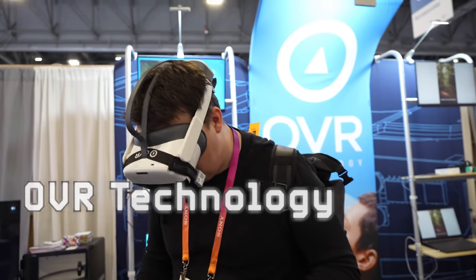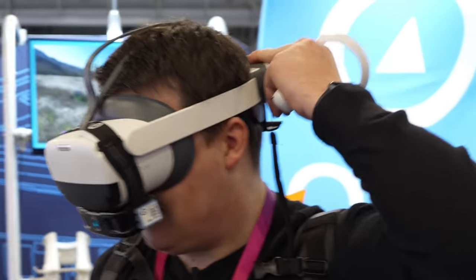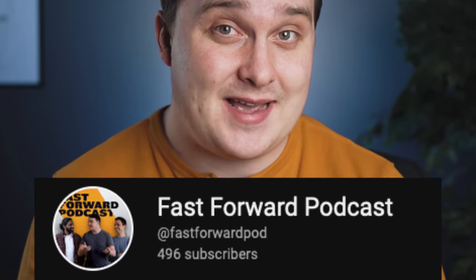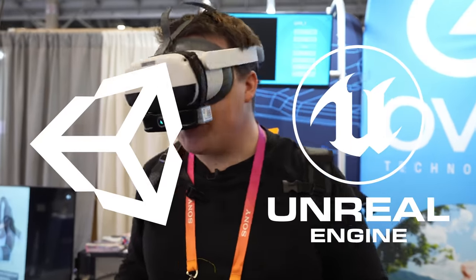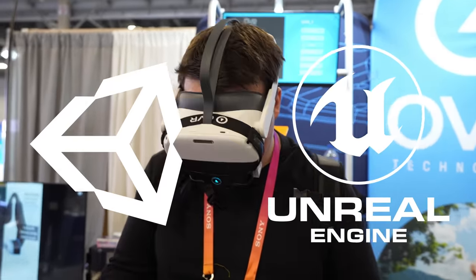OVR Technology was showing off this little device that goes on your VR headset and lets you smell what's on your screen. It was really awesome and we go way more in depth with it on the podcast. However, they mentioned they have Unity and Unreal SDKs that you can plug into to make your own smells from your games.